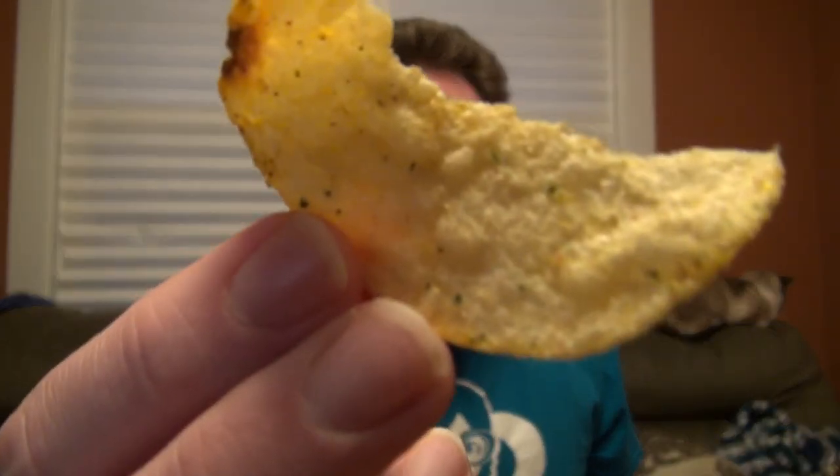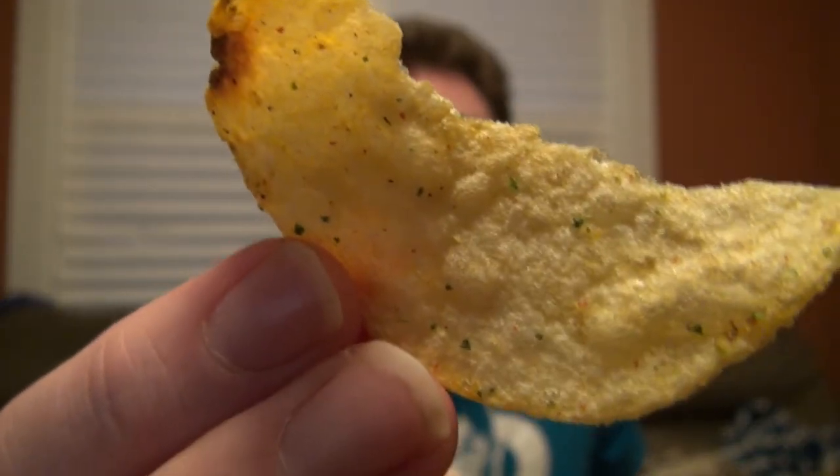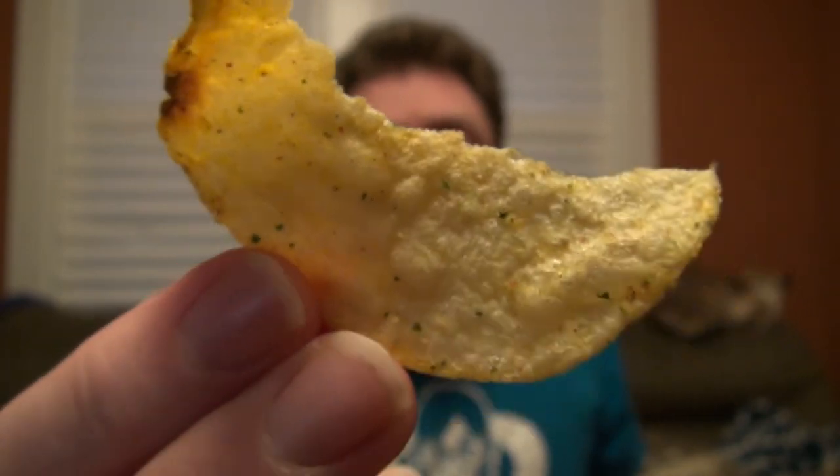Yeah, that doesn't taste like a BLT. That tastes like a potato chip with almost no flavoring on it, actually. There's a lot of those flavor flakes on there — different green and red specks, mostly green, but there's some red in there. And that's supposed to be — and I guess bacon — maybe some brown specks. I get no bacon flavor, I get no lettuce flavor, I get no tomato flavor — tomato flavor, if you're British.